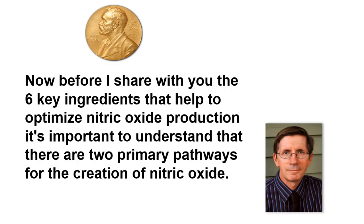Before I share with you the six key ingredients that help to optimize nitric oxide production, it's important to understand that there are two primary pathways for the creation of nitric oxide.